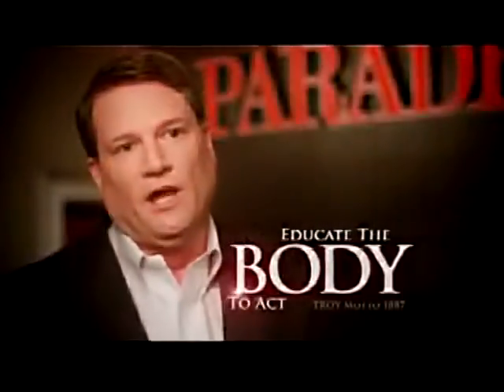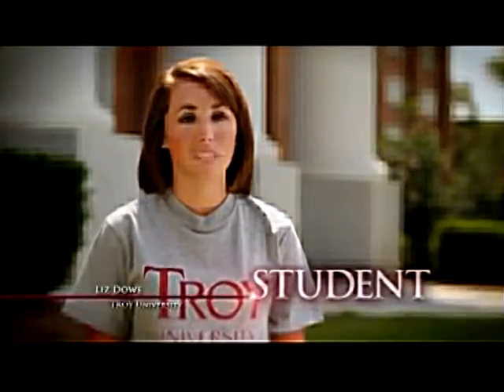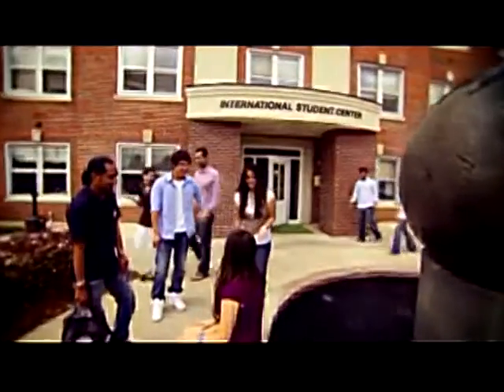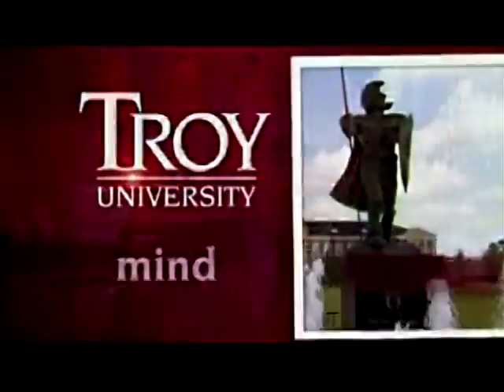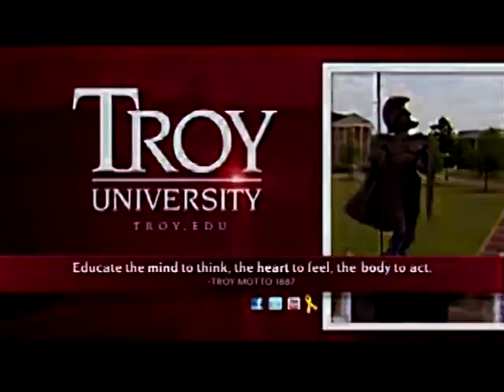If you can learn one thing in life, especially going into business, it's how to communicate and work with others — and Troy taught me that. Troy reaches out to people who show commitment to public service and attracts students that want to give back to the community and all across the world. We want to educate the mind to think, the heart to feel, the body to act, and enable our students to go out into this world and make a difference. Troy University — in class, online, within reach. Troy.edu.